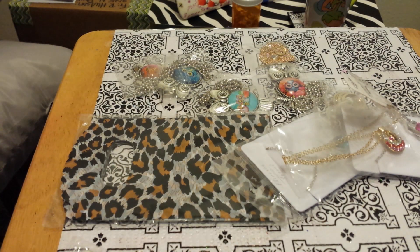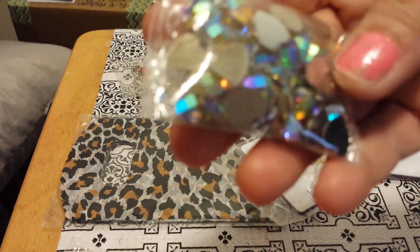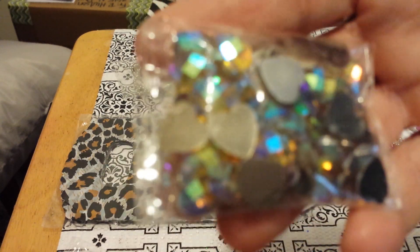Then I bidded on these. I think I got them for like 23 cents. These are the iridescent, color-changing hearts.